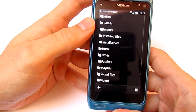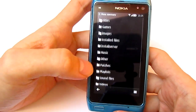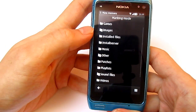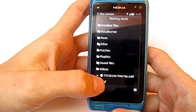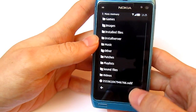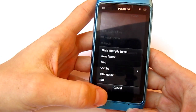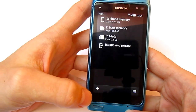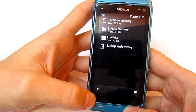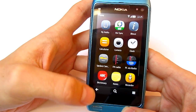File browser. Multiple mark option is there, but it was there in the previous update also. Same things are still there.